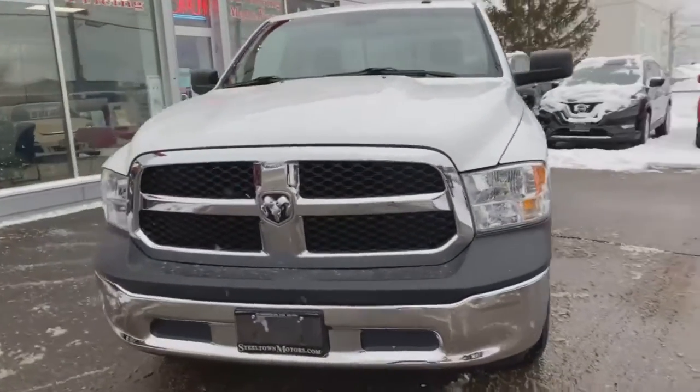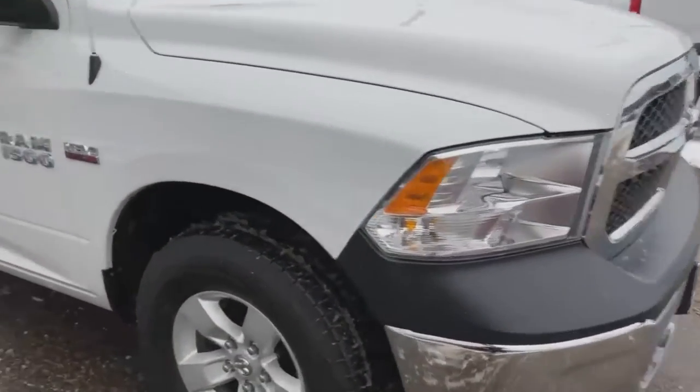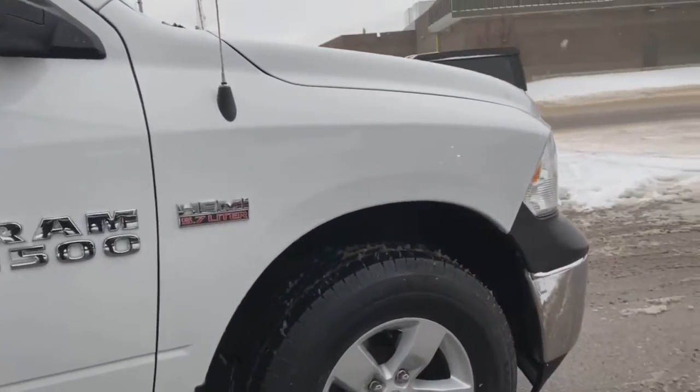Look at that awesome aggressive front end — that beautiful rim badge, nice headlight package, chrome accent rims, chrome bumpers, 5.7 liter Hemi V8 in this bad boy.